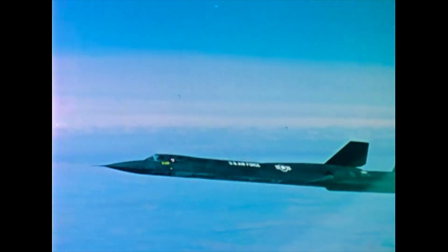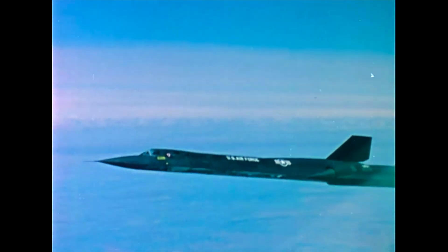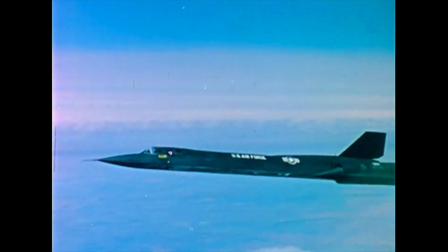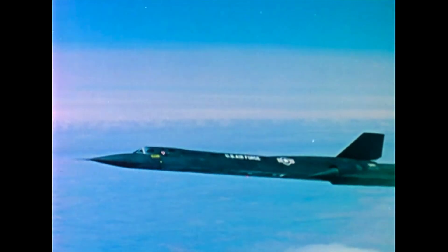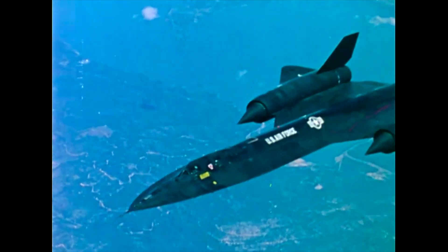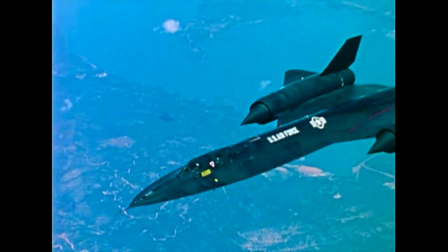The United States Air Force's SR-71 maintains a family tradition by setting two new speed records. A member of the Blackbird family, a product of the Lockheed California Company Skunk Works, was first flown just before Christmas 1964.